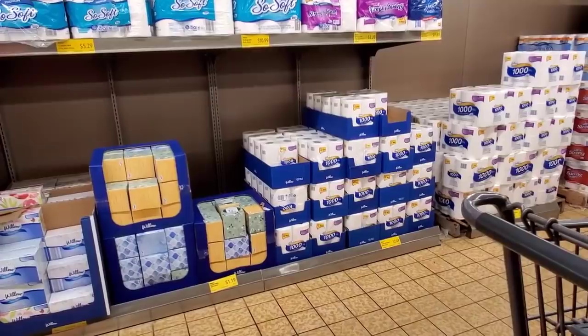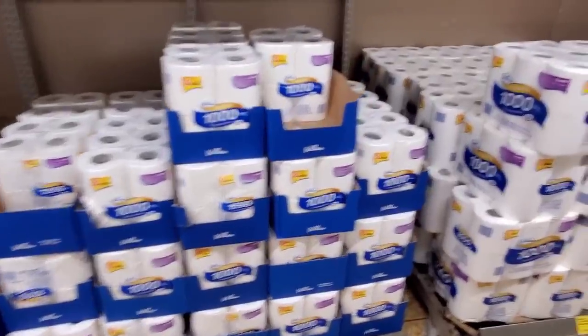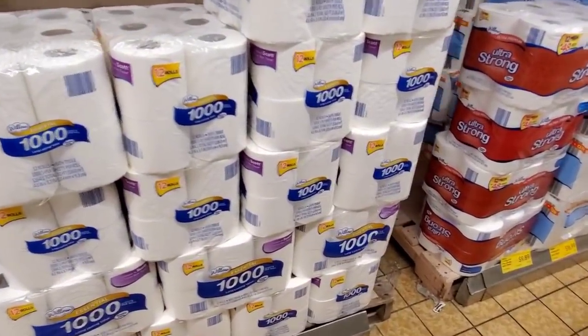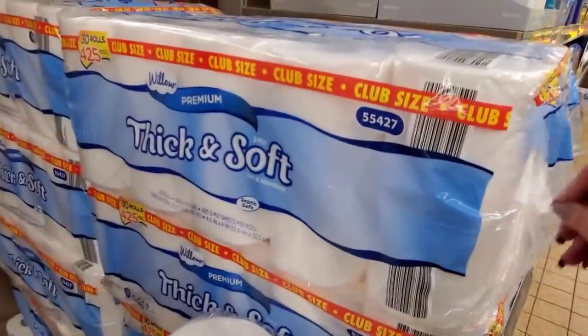Tissues are $1.19. $2.49 for the four-pack. $6.45 for the 12-roll 1,000 sheets. $9.89 for the Willow Ultra Strong. $16.99 for this package right here.